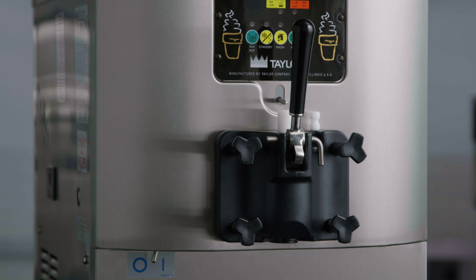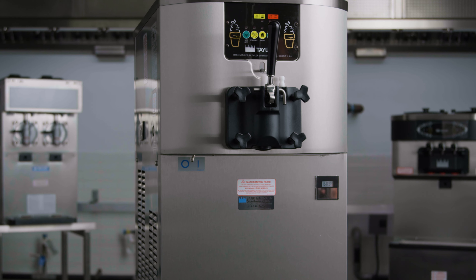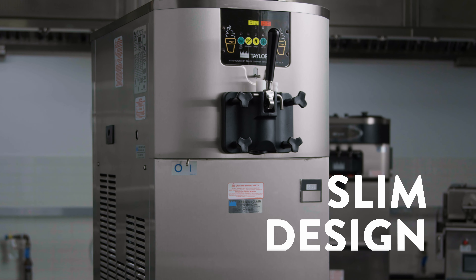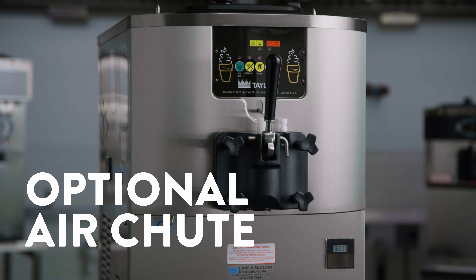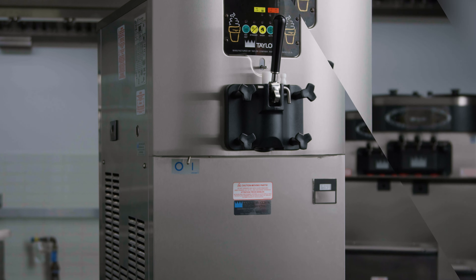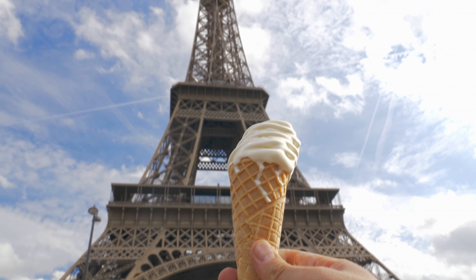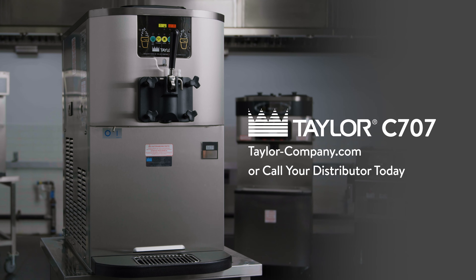This model is only 18.25 inches wide. If you give it six inches of space on both sides, you can easily capitalize on the slim design. Plus, with the optional air chute, you can save even more space as it cleverly directs warm air upwards. Small footprint, big impact — achieve more in less space with the C707 by the Taylor Company.